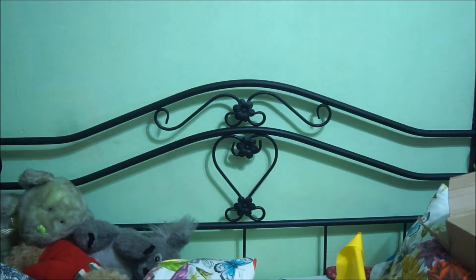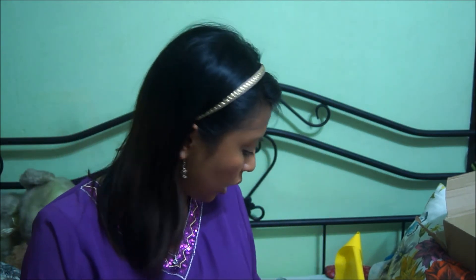It goes really nicely with the fact that I am growing out my hair. As you can tell I have dark hair, so these things really pop out against dark hair.